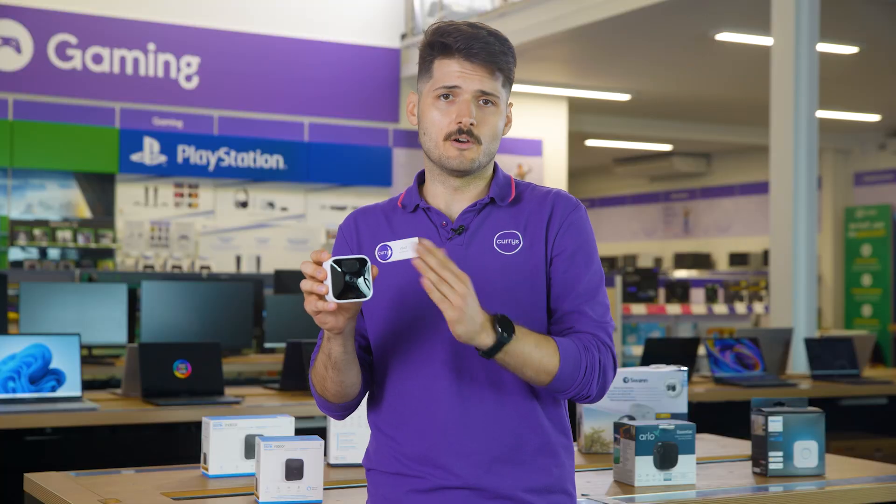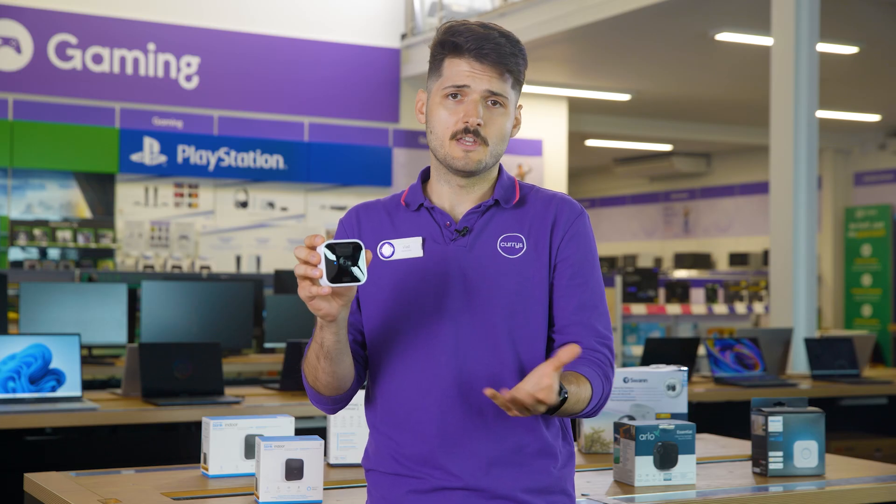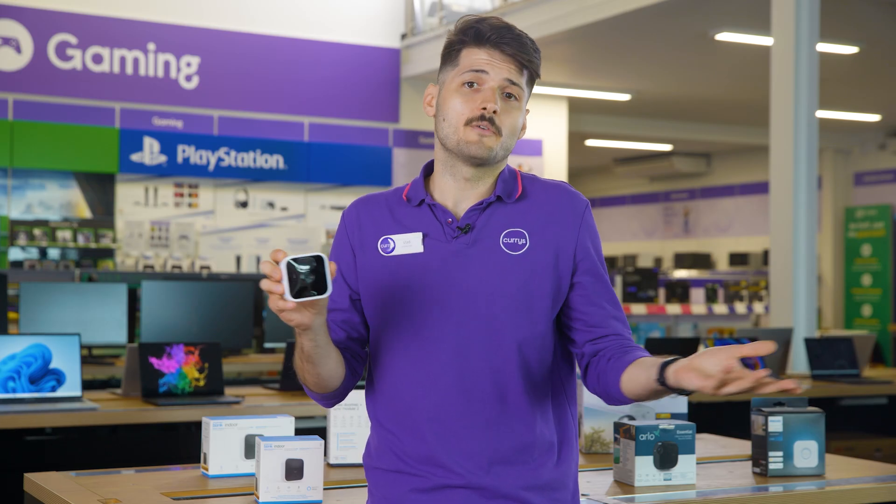It also comes with two-way audio, so you can hear and talk through the device. This is a great feature to have if you want to check in on your kids or if you have a pet at home.